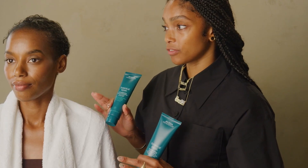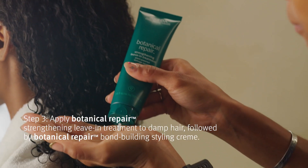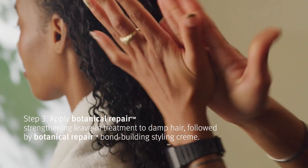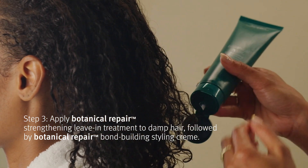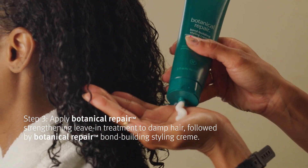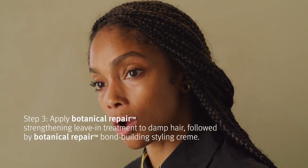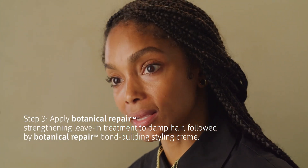Paige just got done rinsing out the flash treatment. Now I'm going to go in with two products: the Strengthening Leave-In Treatment, which repairs the hair from the inside out, and then I'm going to follow it with a pea-sized amount of the Bond Building Styling Cream that will leave the hair light while making it stronger and more resilient for a heat style.